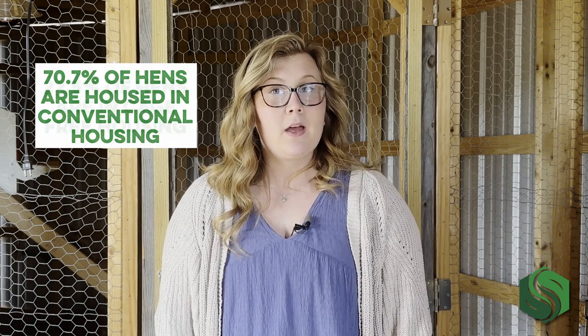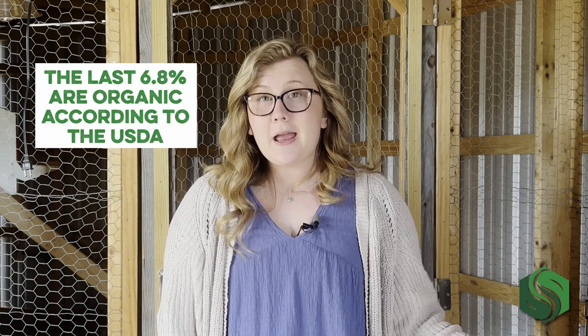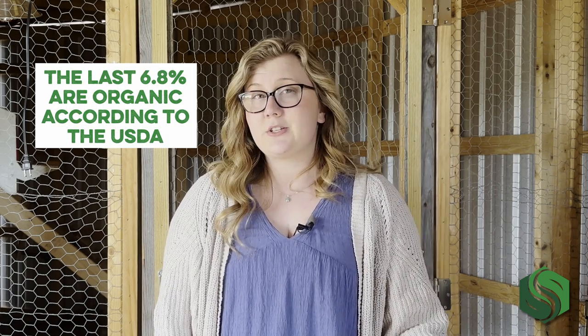Organic, cage-free, pasture-raised, environmentally-enriched — all stamped on labels and tossed into the egg section of your favorite grocery store. But what's the difference? Let's focus on the top three. In the U.S. today, 70.7% of laying hens are housed in conventional housing, 22.5% are cage-free, and the last 6.8% are organic, according to the USDA.